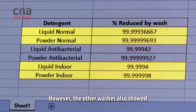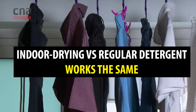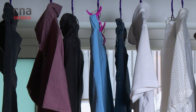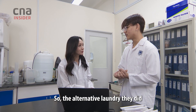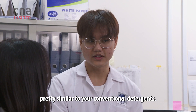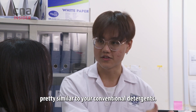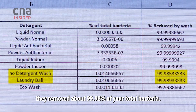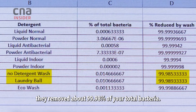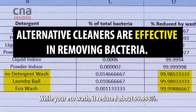However, the other washers also showed a low bacterial count. How did the alternative laundry cleaners do compared to normal detergent? The alternative laundry cleaners did pretty similar to conventional detergents. The no-detergent wash and laundry ball removed about 99.98% of total bacteria, while the eco wash reduced about 99.998%.